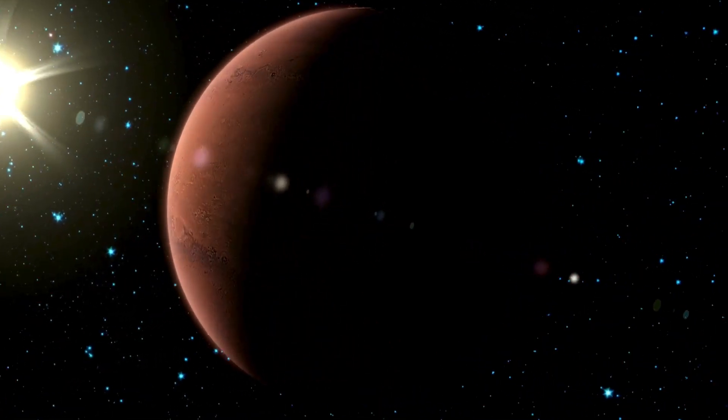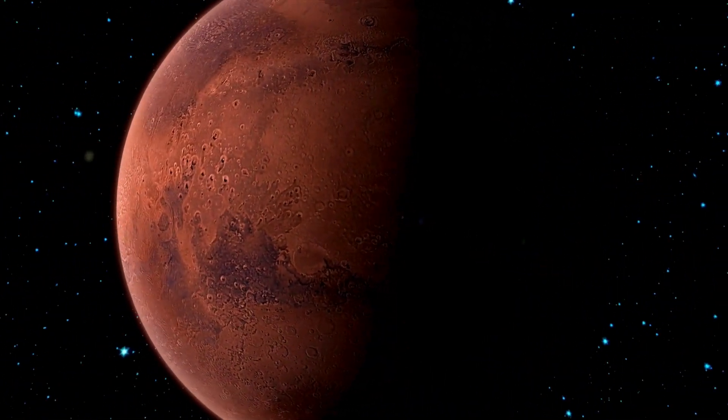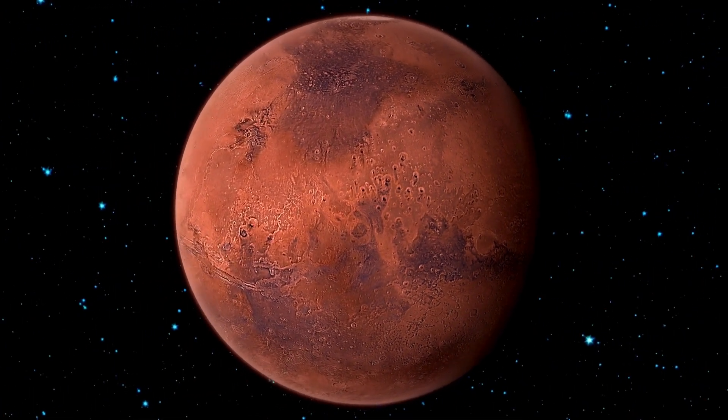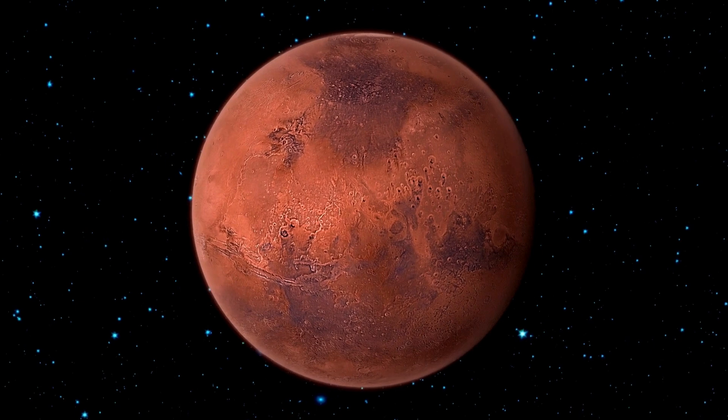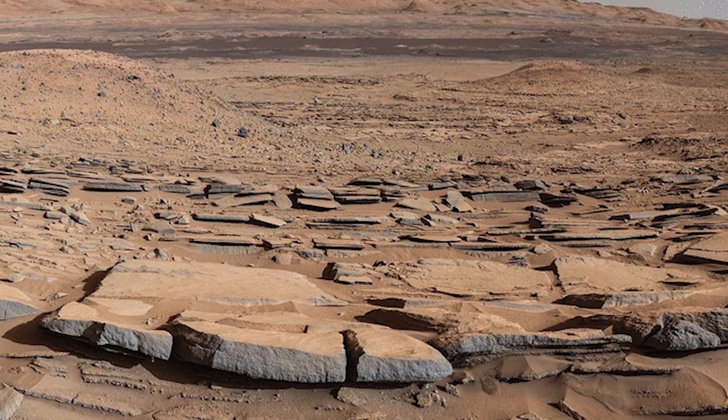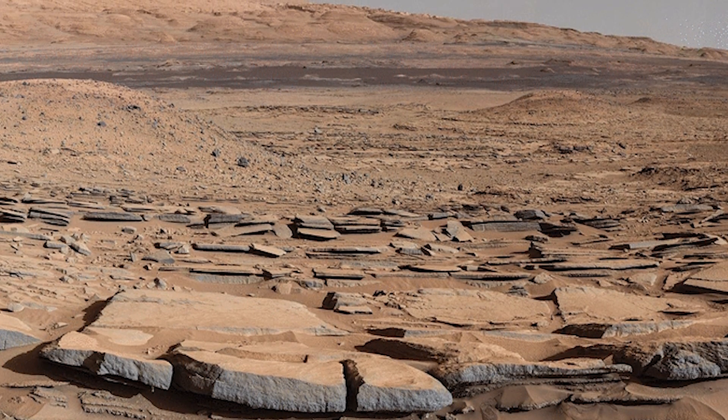If we were to look for extraterrestrial life in the universe, the first place we would probably look is Mars, because on Mars, water can be found in liquid form and can form life. In fact, there is a lot of evidence that Mars was once like Earth — these are old lake beds, riverbeds, and huge canyons.